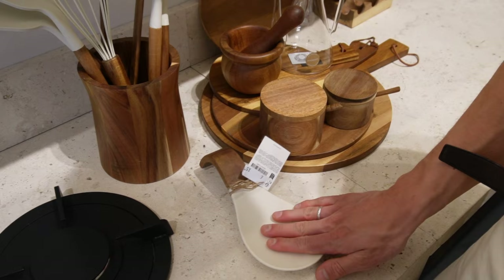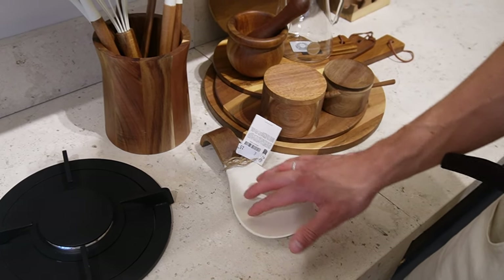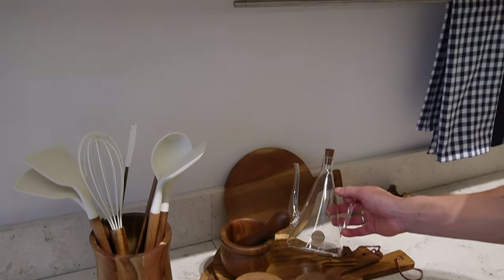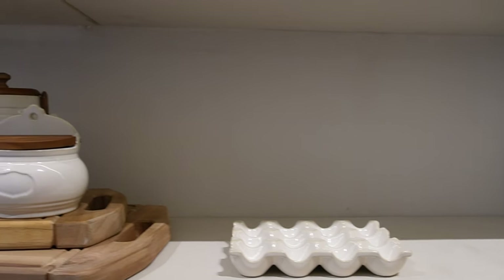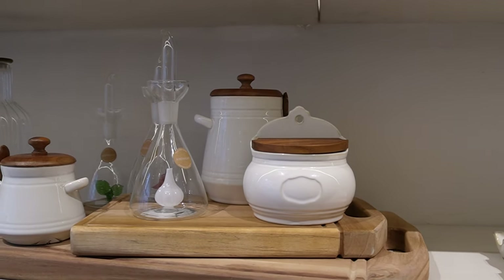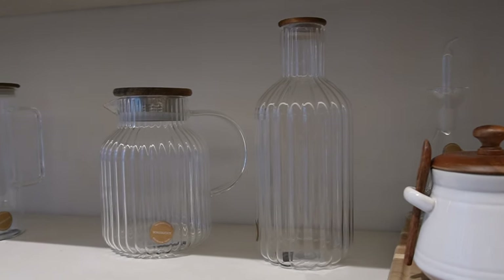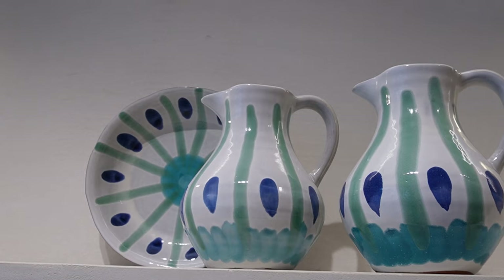We've needed a new spoon rest because ours is still in storage after having recently moved, and we also need a new oil drizzler, so I really liked these too. I just love all of this kitchen area — I think it's so nice to keep the inside of your cabinets looking as nice as you would the rest of your home.